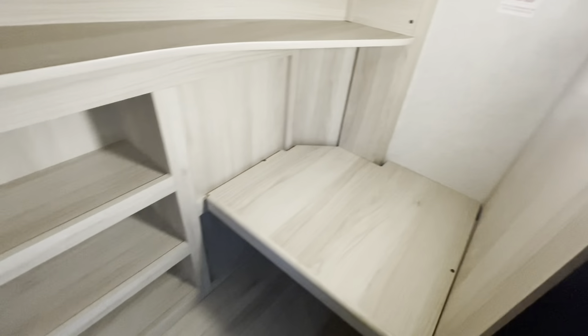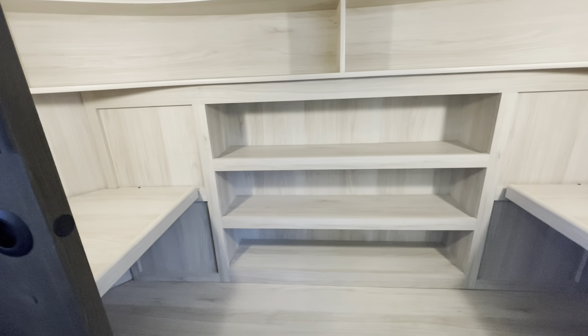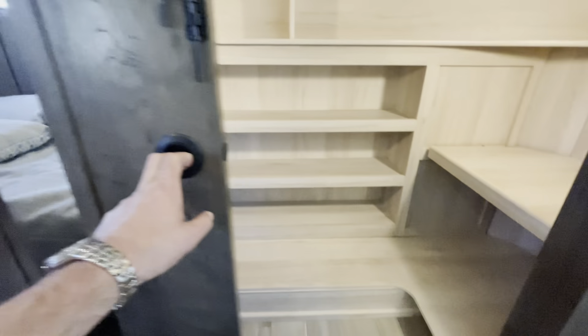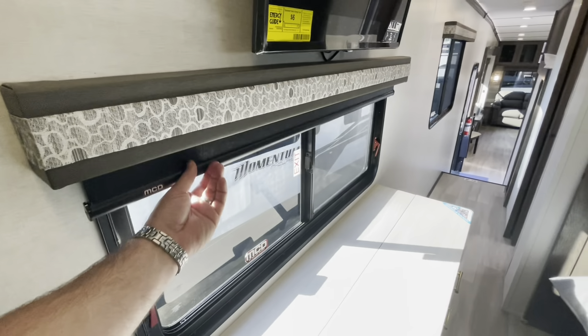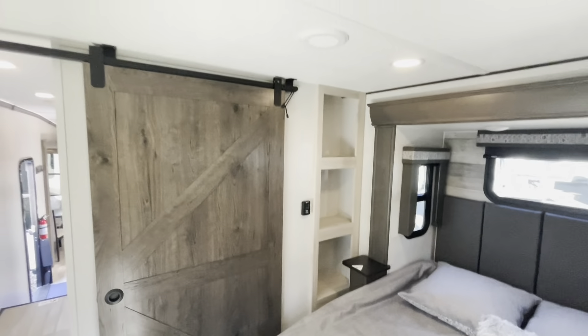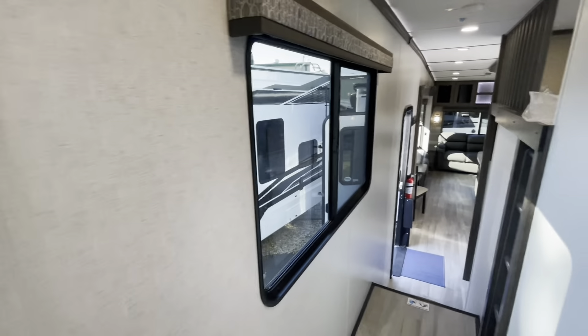Your closet is a huge closet and you've got washer dryer prep. Shelves that will come out and lots of storage. Sliding doors that close off. Got a little bench area with storage underneath and nice hidden storage under the dresser. TV and blackout shades in the bedroom. You've got the barn style doors and AC in the bedroom.